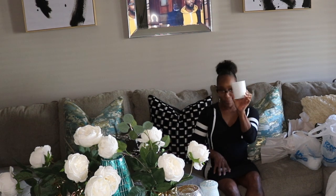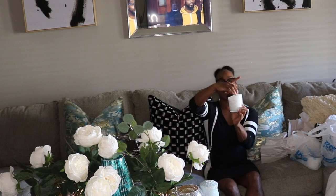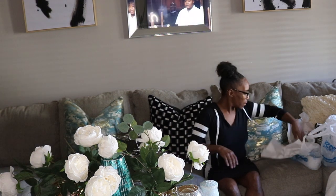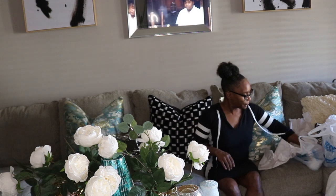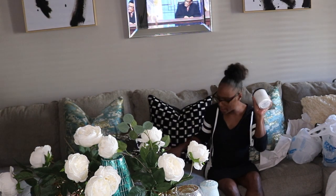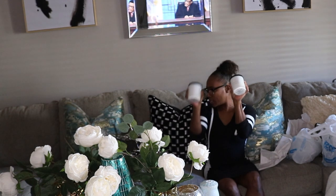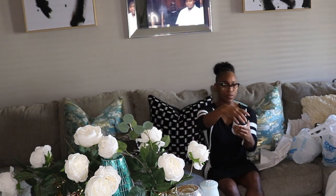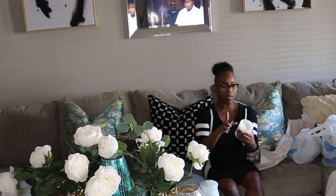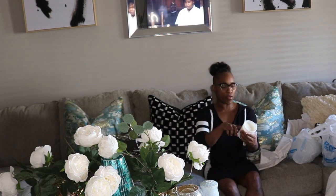This next one is the same kind of container as the rose candle. It's Teak Wood and also contains essential oils. The burn time on this one is 40 to 45 hours.